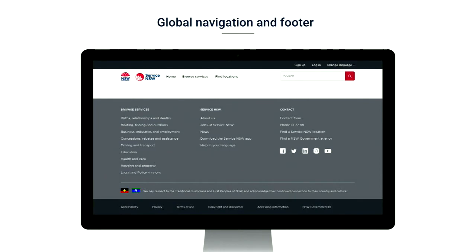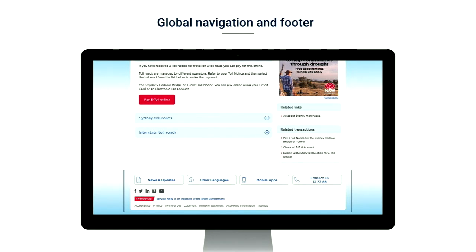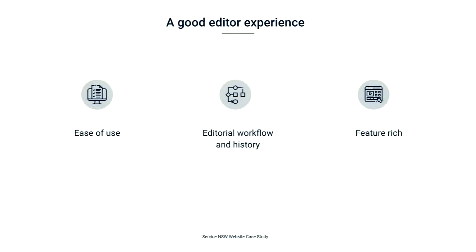Clicking on one of the service centres will take them to a dedicated page where they can see all the relevant information about the centre, including an enlarged map. Next feature is our global navigation and footer, which provides an organisation-wide navigation for the whole of Service New South Wales. Our header and footer are embeddable, technology-agnostic widgets, which means they can be implemented in other digital products without impacting the code. They're written in native JavaScript with no external dependencies so they will not conflict with other JS libraries.